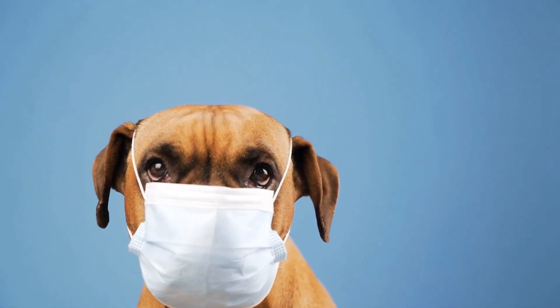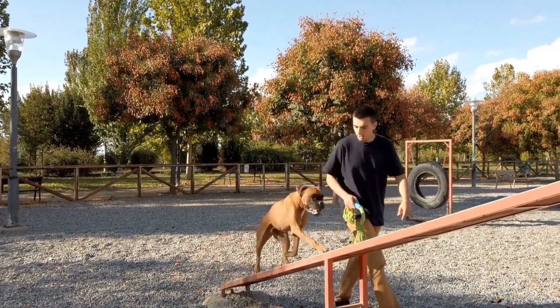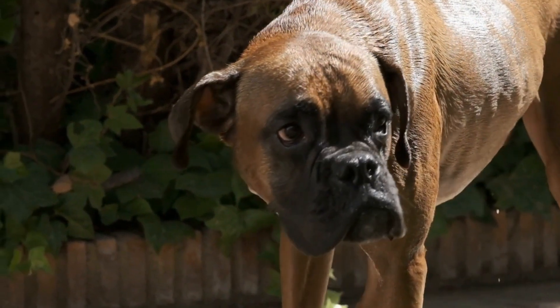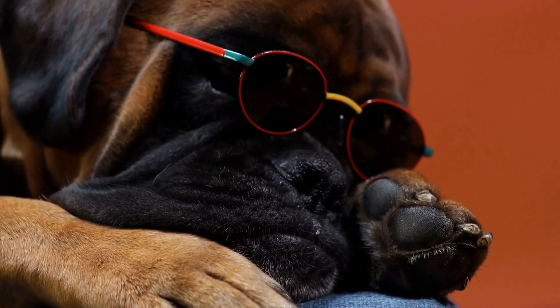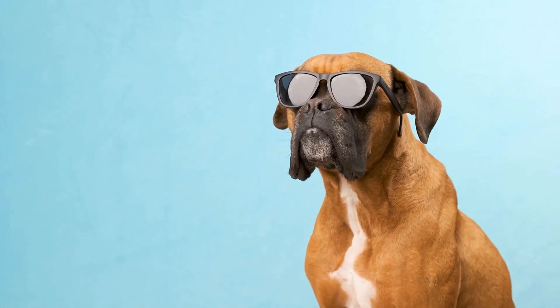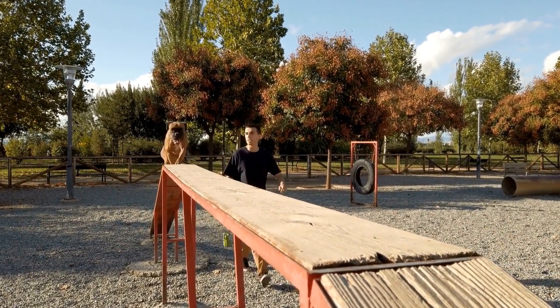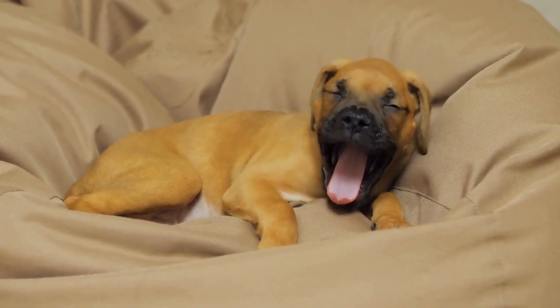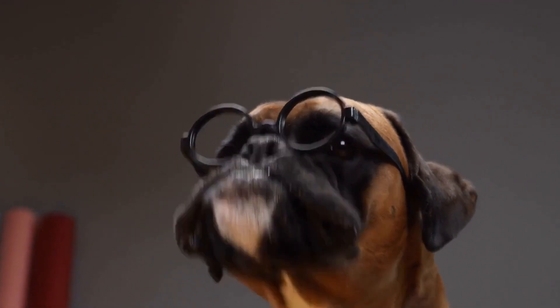Use toys: another way to entice your dog into the crate is by using their favorite toys. Place a toy inside the crate and let your dog see it. You can also play with the toy near the crate to create a positive association. Stay calm and reassuring: dogs are highly sensitive to their owner's emotions. If you appear anxious or nervous, your dog may become hesitant to enter. Stay calm and speak in a soothing tone. Remember to be patient and consistent — it may take time for your boxer dog to feel comfortable. Always reward and praise them when they make progress or willingly go inside.